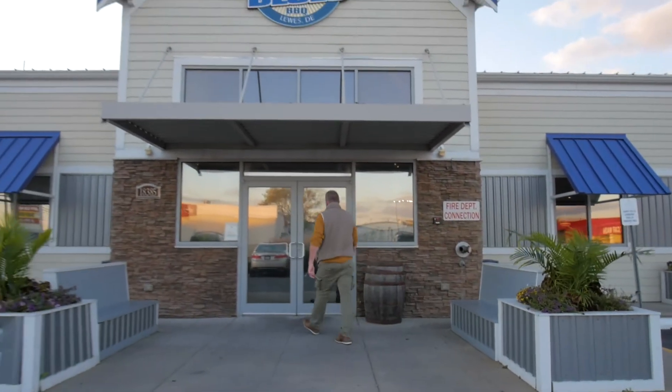Today on Coastal Cuisine, we are at Bethany Blues along Route One. We're going to take a look at their amazing bourbon dinners and some great new entrees they have for the off-season.